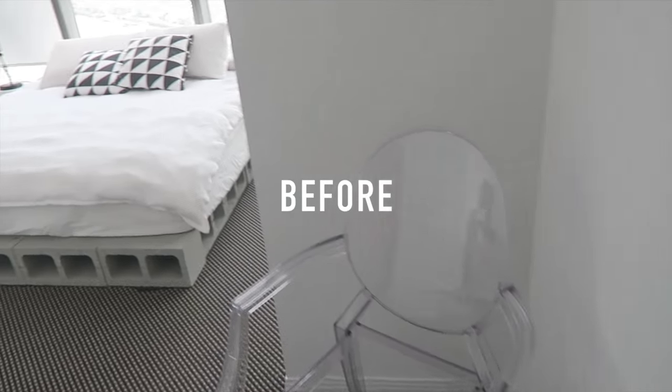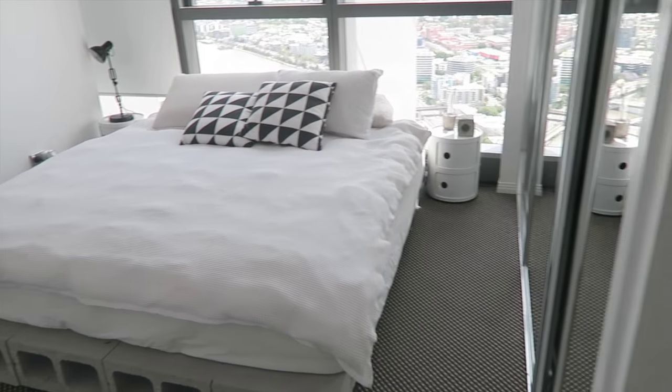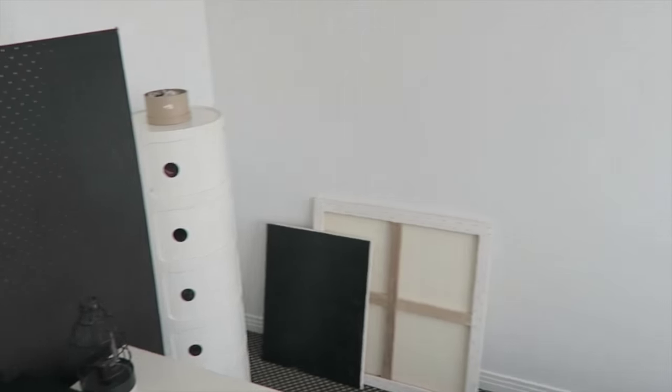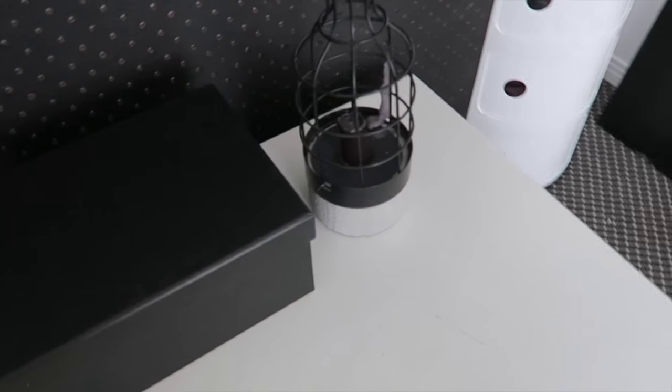Hey everyone, welcome back to my channel. In this video I'm going to be showing you the little makeover that I gave my bedroom. I'm one of those people that when everything stays the same for too long it feels stale to me — I start to feel anxious, I start to feel sad, so I like to change things up.